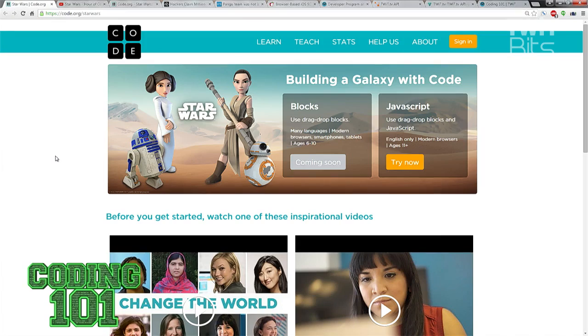Here's the cool thing. If you visit code.org right now, you can take a one-hour-long coding tutorial from Princess Leia or from Rey from Star Wars: The Force Awakens. One lesson will teach you how to program a Star Wars game, and the other lesson will teach you basic programming for R2-D2, C-3PO, and of course, BB-8.